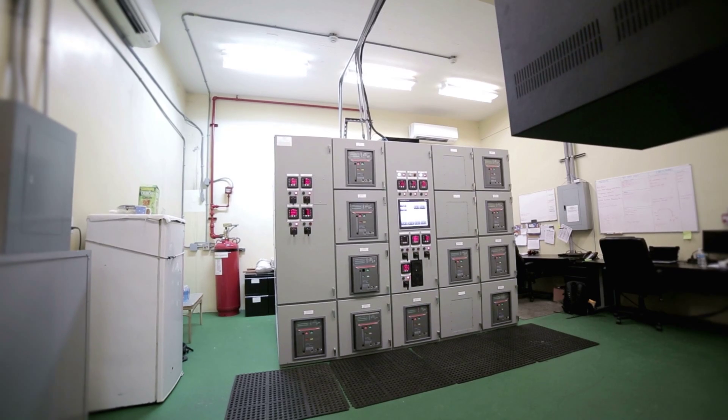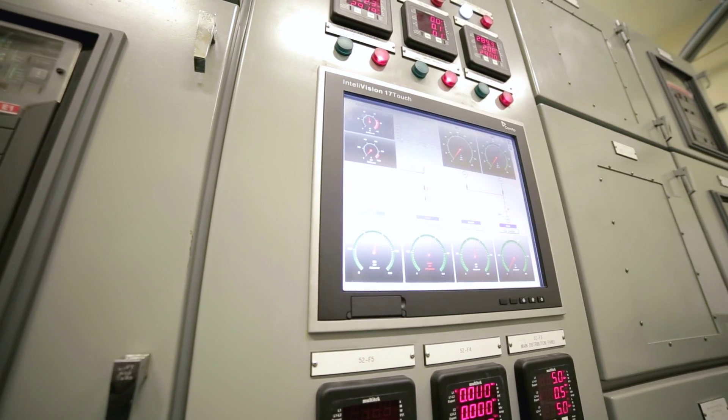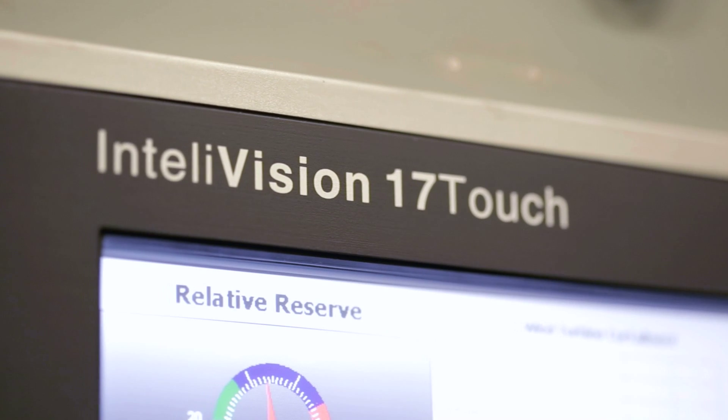one of their gen sets, which provided them the ability to reduce their operating cost and also reduce the maintenance that was required for the system.